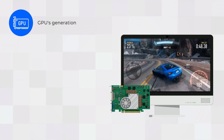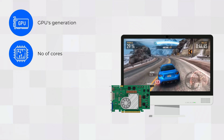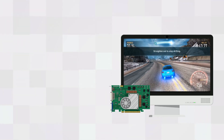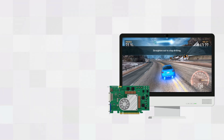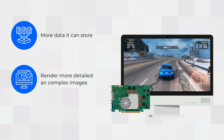The more VRAM a graphics card has, the more data it can store, which means it can render more detailed and complex images.